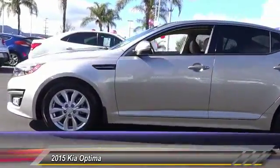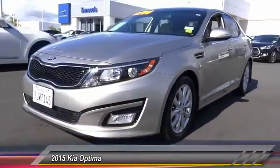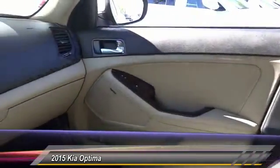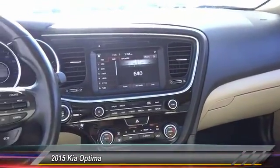Its smooth flowing lines speak of grace and style and offer a strong hint of European luxury. Priced below $20,000, this vehicle has less than 40,000 miles. Here are some of this vehicle's great options: traction control, backup camera, air conditioning, dual